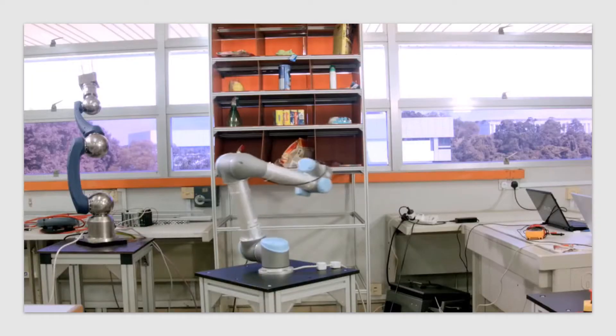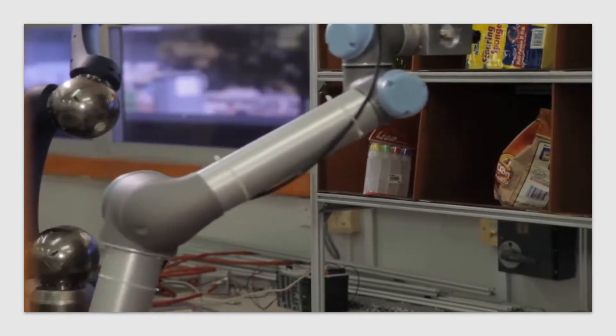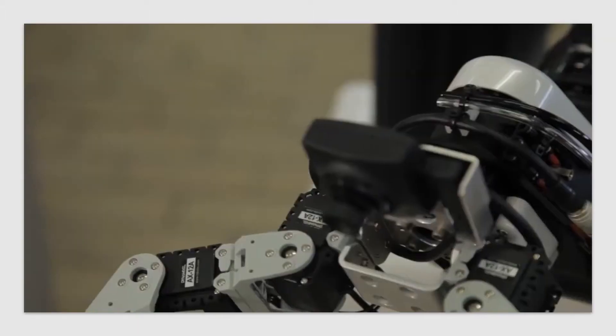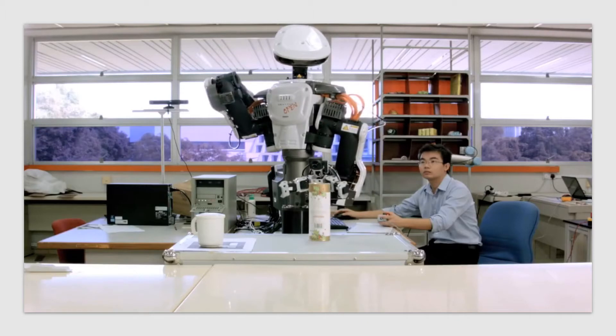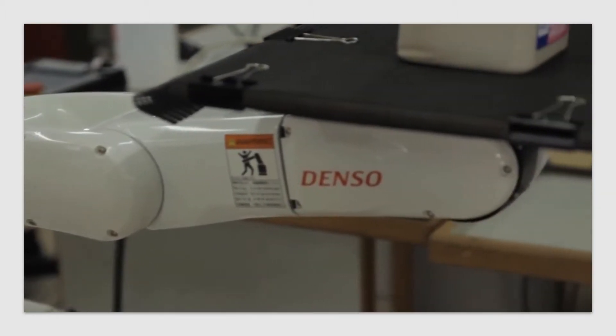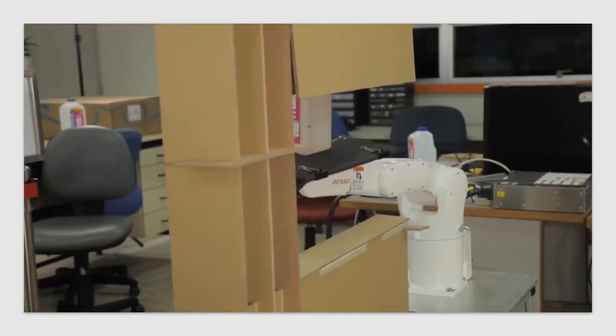Instead of programmers or robot engineers having to reprogram every time, robots will eventually become more intuitive to work with. Rather than taking over our jobs, they'll become tools to make our lives easier. Some of these robots could be deployed in three to five years, working alongside human beings in factories or other settings, handling more rudimentary work intelligently while people assume higher-value work.